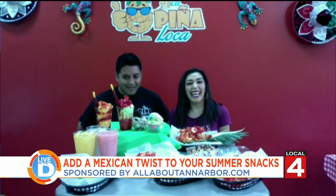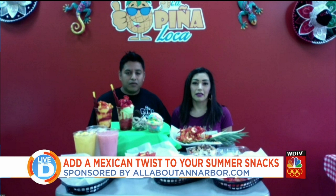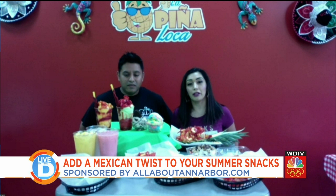Everything looks so good! So where are you located and where can people find information to get some La Piña Loca for themselves? You can find us on Facebook at La Piña Loca. We are located at 3980 Platt Road, right behind Linnis Park, on the corner of Platt and Ellsworth.